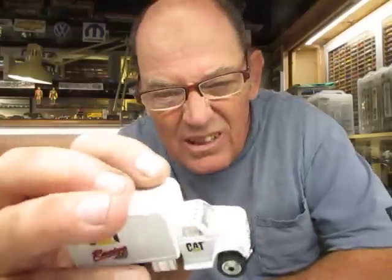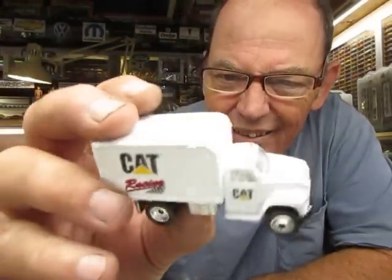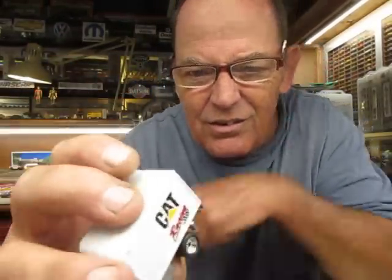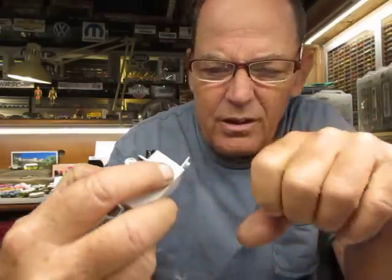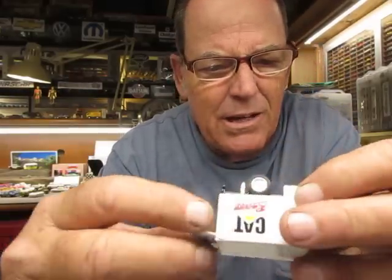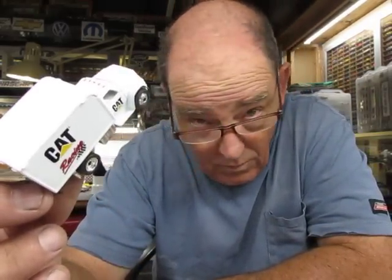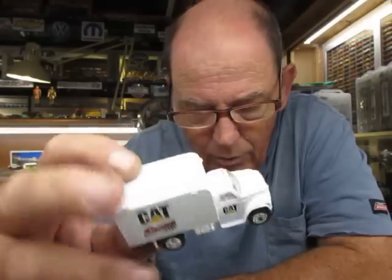I would have thought I would have noticed it when I got it — it's rather obvious. Never even seen one of these. Oh, that's pretty nice. That's a Matchbox casting — why wouldn't they make that? That's way better than the other little hauler that Hot Wheels makes. That's freaking dope. Look at that — Ford F600.